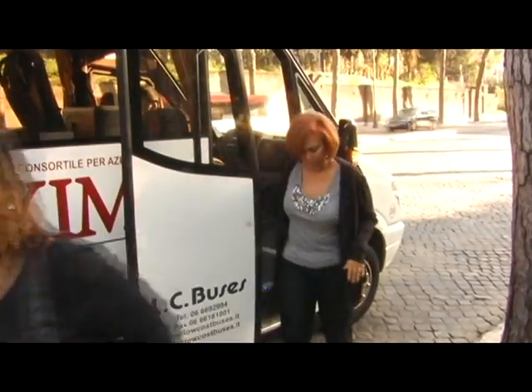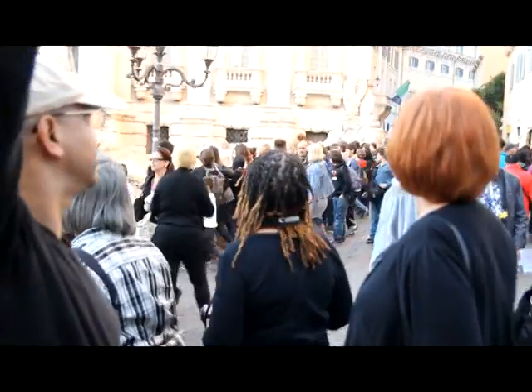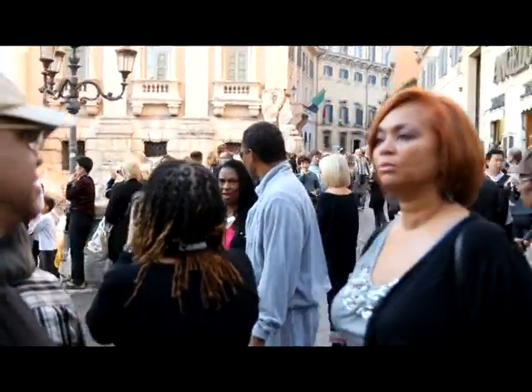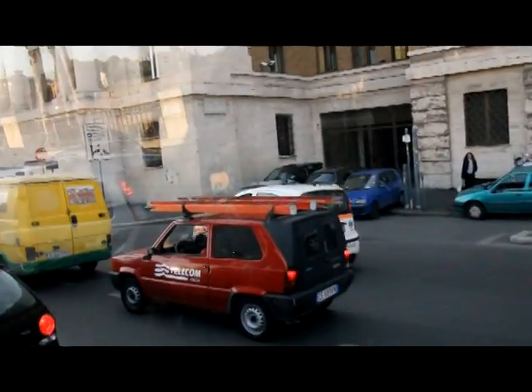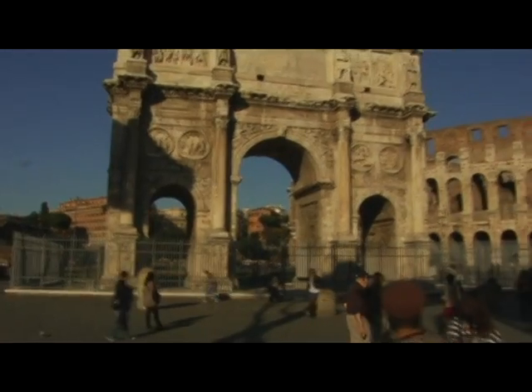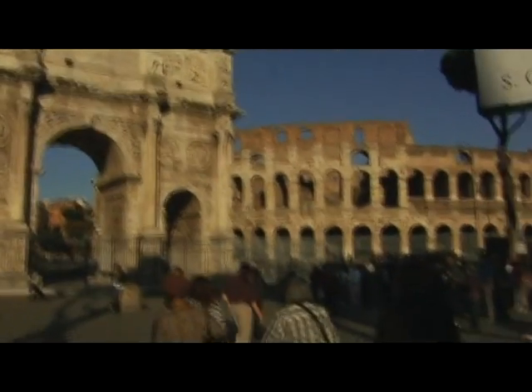Immediately after arriving in Italy, we couldn't wait to see the sights with our group. We began touring right after arriving with only enough time to check into our room and freshen up. First stop: a walk around the outside of the Coliseum.